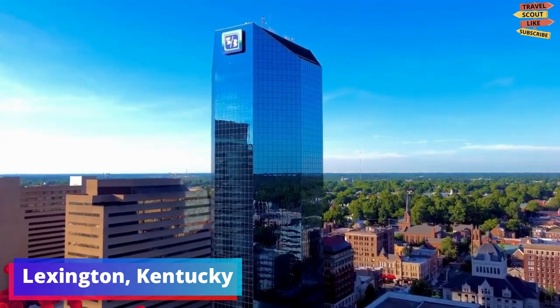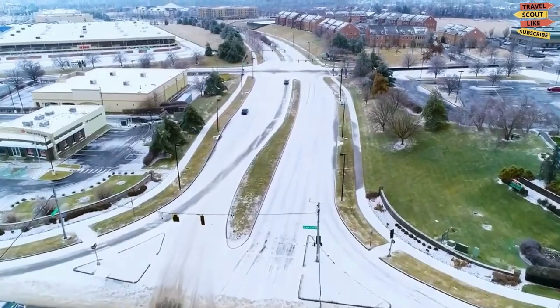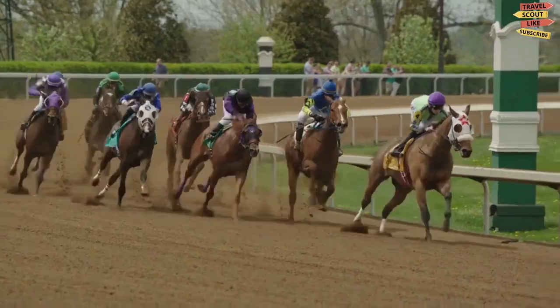Welcome to Lexington, Kentucky, a city that's rich in history and bursting with southern charm. In this video, we're going to show you the best things to do in Lexington, whether you're a first-time visitor or a seasoned traveler.